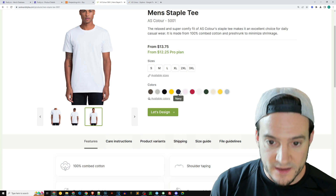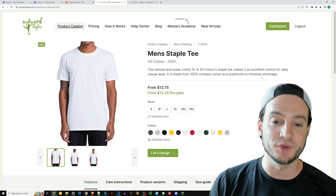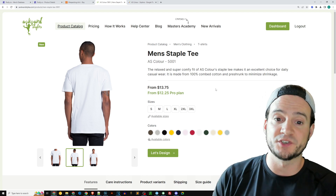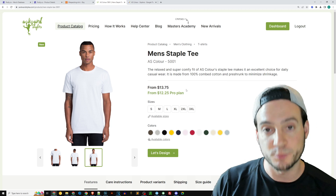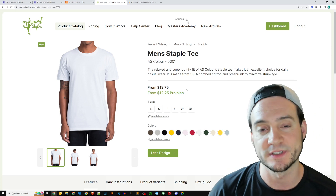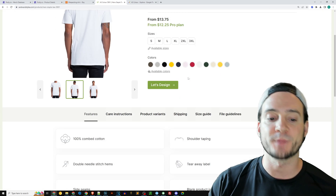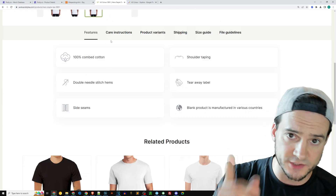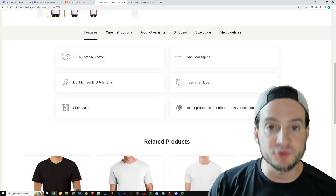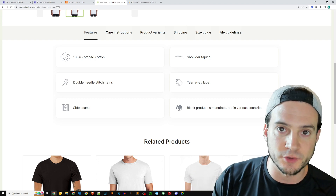Awkward Styles has it in stock in about 12 different colors. There's definitely some potential here. If you have Awkward Styles Pro, fulfillment is $12.25, which is a lot cheaper than $13.75 - I don't know why you wouldn't use Pro, especially when you can get two months free using the code RYANHOGUE. I'll link to Awkward Styles in the description with that code.